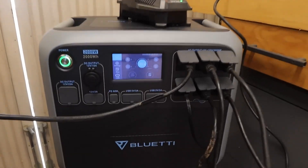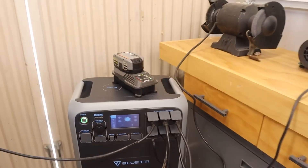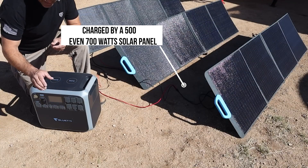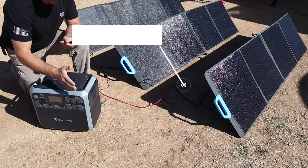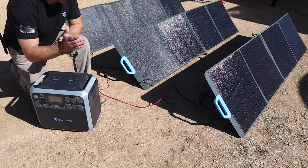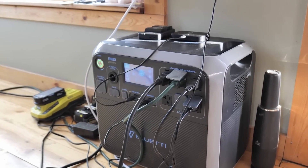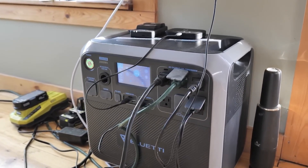Its large-capacity battery, unlike most, does not take a long time to charge. This battery can be charged by a 500 or even 700-watt solar panel, offering a full battery recharge within just 2.5 hours when paired with AC charging. There are 17 different outlets on the Bluetti Portable Power Station, offering a combination of DC, AC, and USB ports along with a car port and dual wireless charging stations.